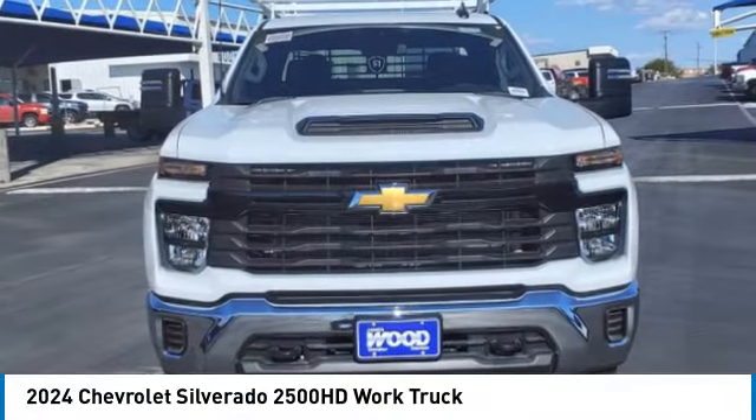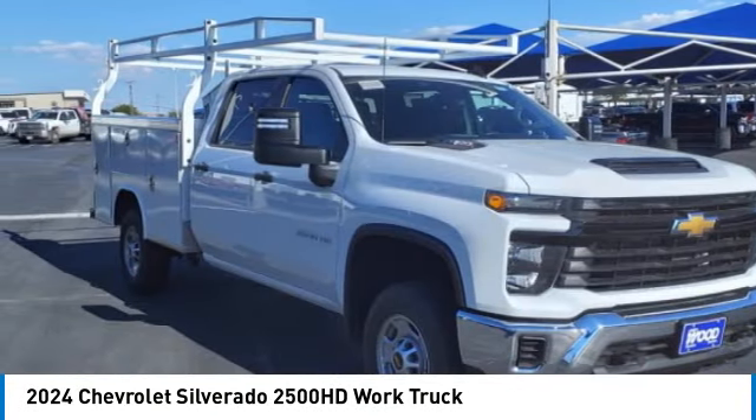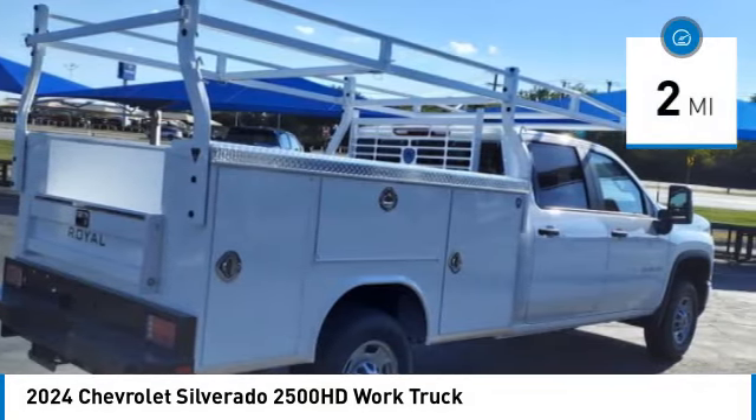Take a ride in the 2024 Silverado 2500 HD. This pickup truck pulls unlike any other. This vehicle has less than 100 miles.